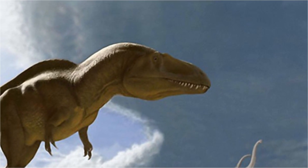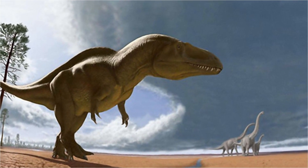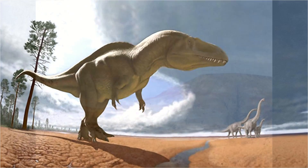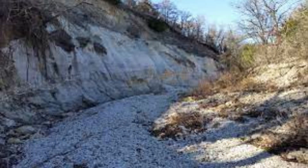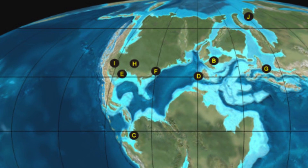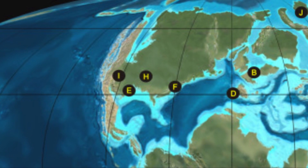Overall, this wasn't just a larger theropod — it was the second biggest theropod dinosaur ever found in North America and unlike any other. Acrocanthosaurus material has been found in the Antlers, Twin Mountains, Cloverly, and Arundel formations, meaning it was widespread across North America before it was cut in half by the Western Interior Seaway, living there between 125 and 100 million years ago.